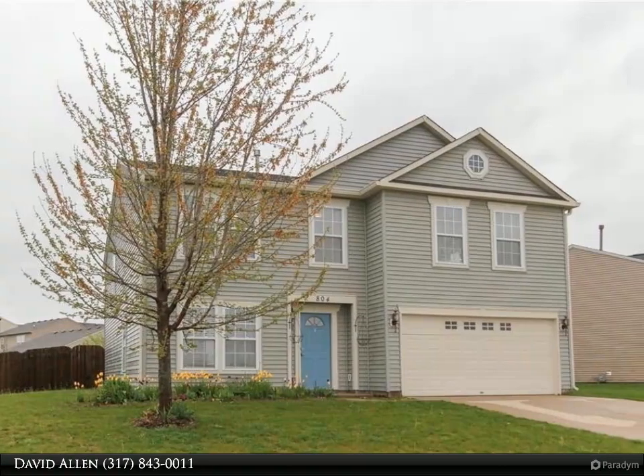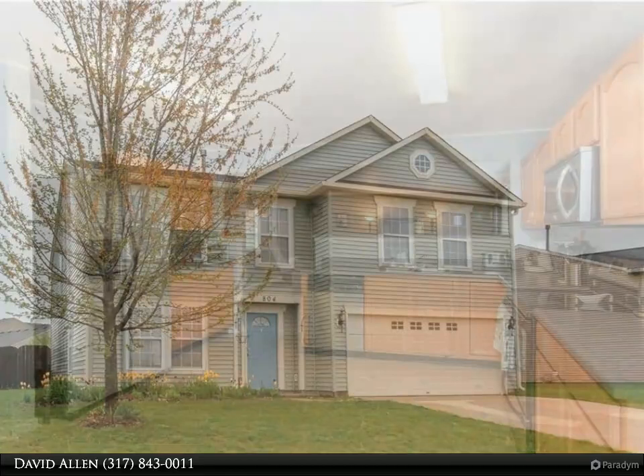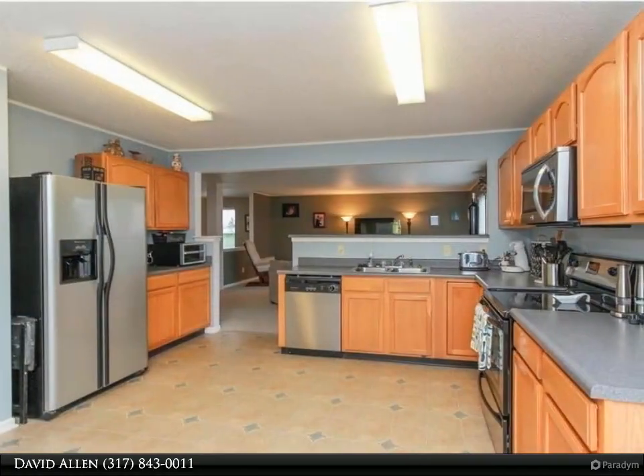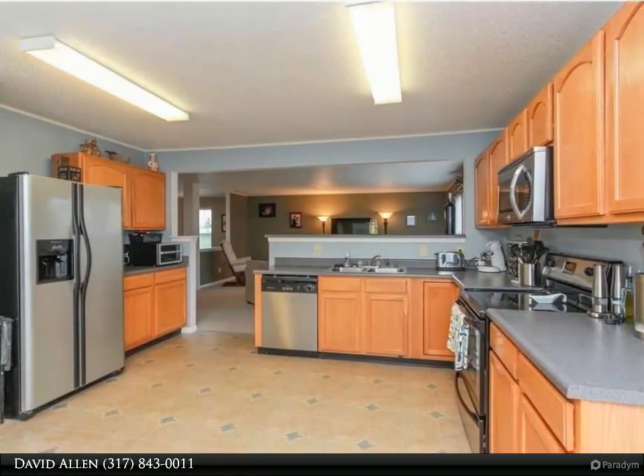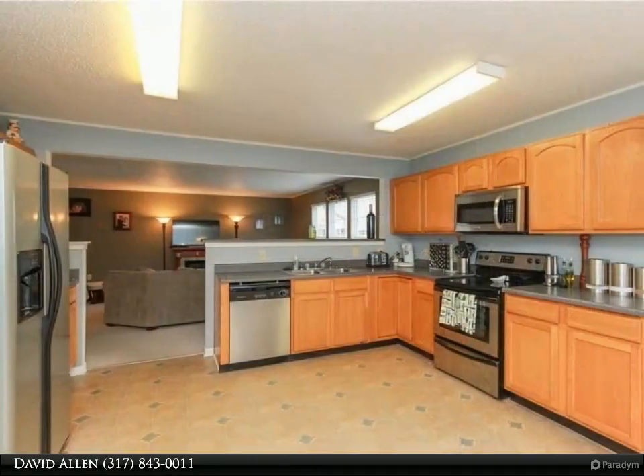Thank you for taking the time to view our homes today. Please enjoy the tour and feel free to call any of our team members to see this property. Picturesque views of the pond, fenced backyard, 2,600 square feet, three bedroom/2.5 bath home.